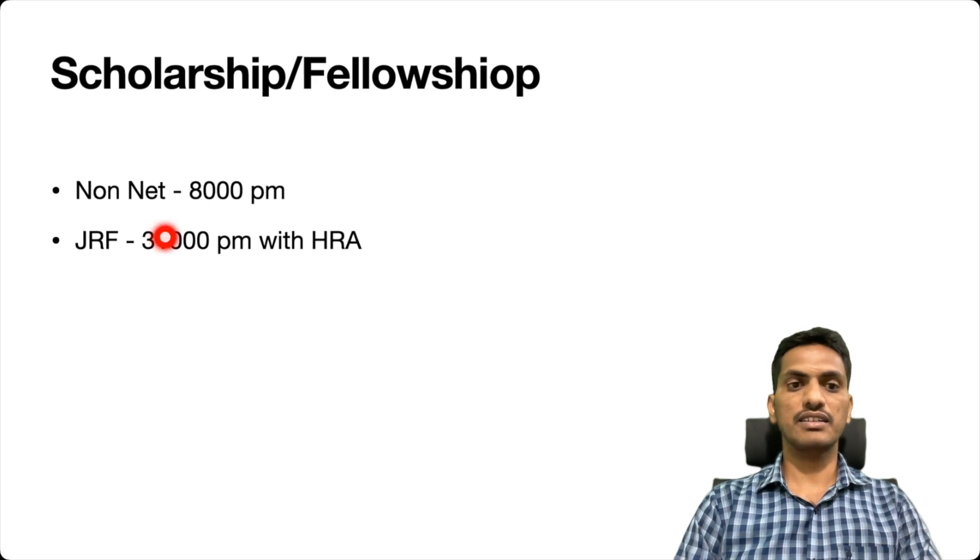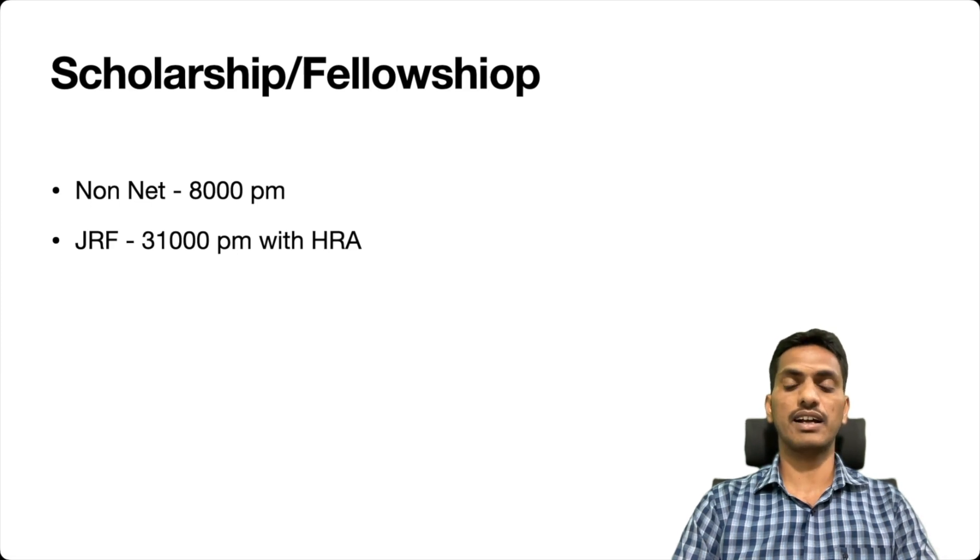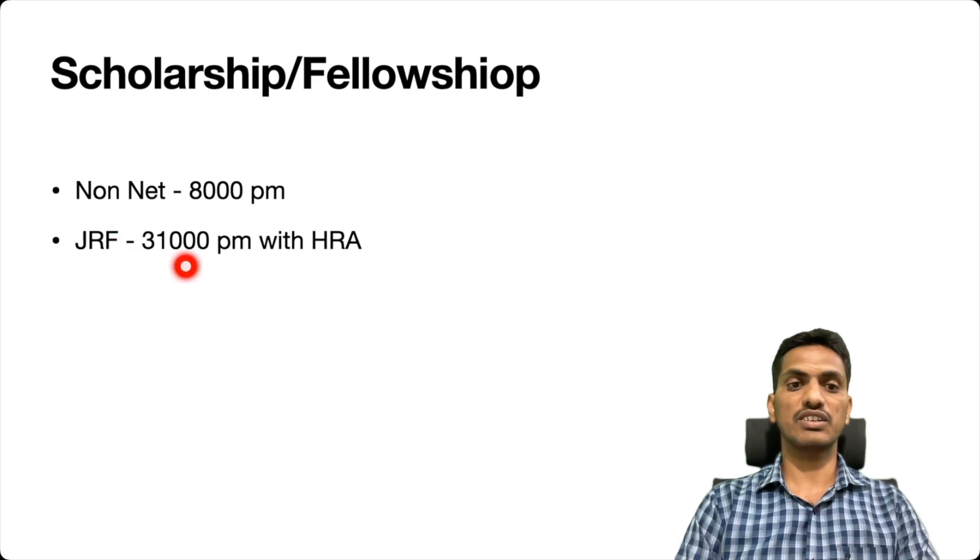The second fellowship is JRF — Junior Research Fellowship — ₹31,000 per month with HRA. For whom is it? It is for fellows who qualified in CSIR-JRF, UGC-JRF, or DST-JRF. Any kind of JRF award, if you have it, then you will be getting ₹31,000 per month with HRA.